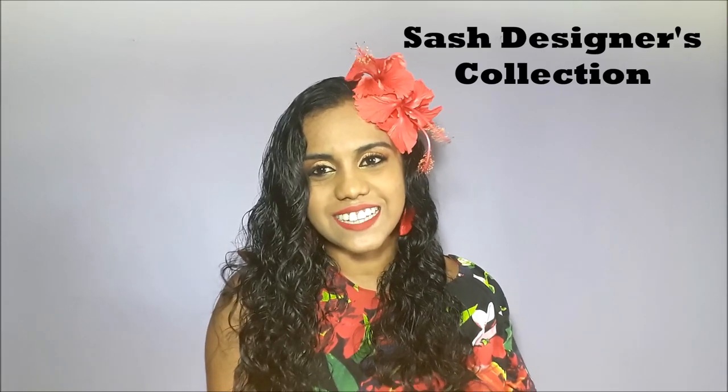What's exciting about today's video is that for the very first time on my YouTube channel, I am going to feature one of the designs that I made — by yours truly, Sash Designers Collection. For those of you who don't know, I am aspiring to become a successful fashion designer, so I design my own clothes. You can check out my designs on my Instagram page, available in the link below.